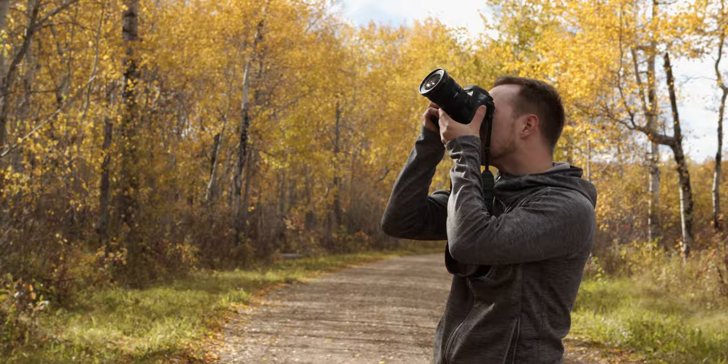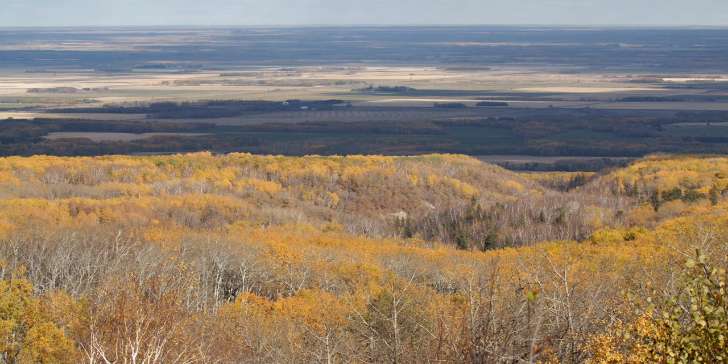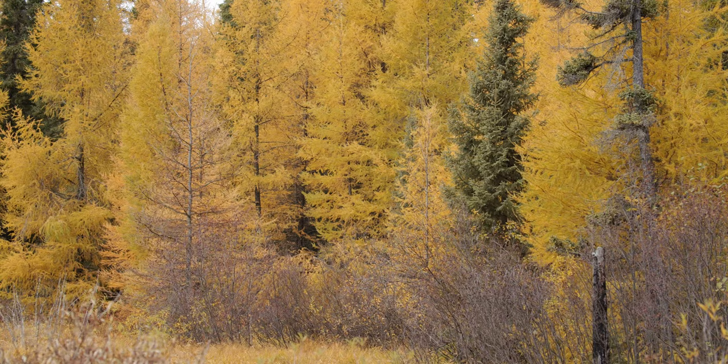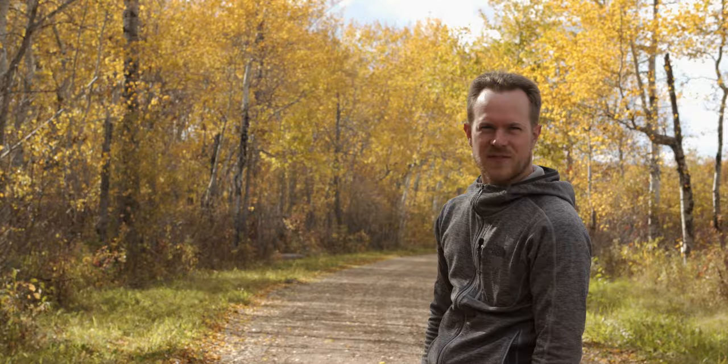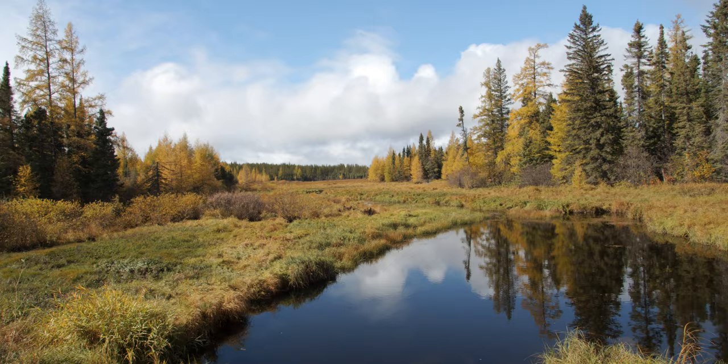Riding Mountain in the fall — what a great time to be here. And a great time to be getting some new ideas for paintings. So let's go explore the park and see if I can find some.